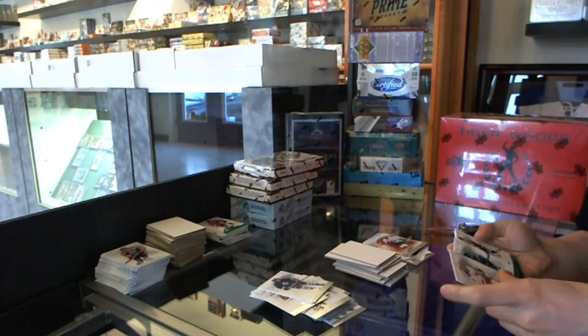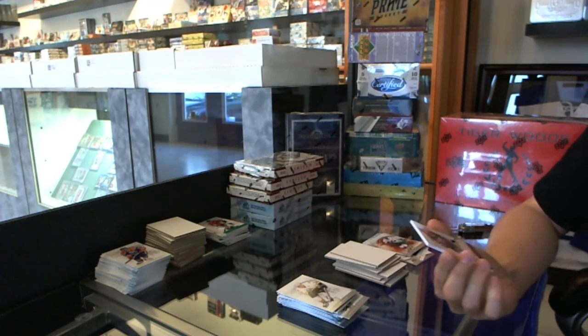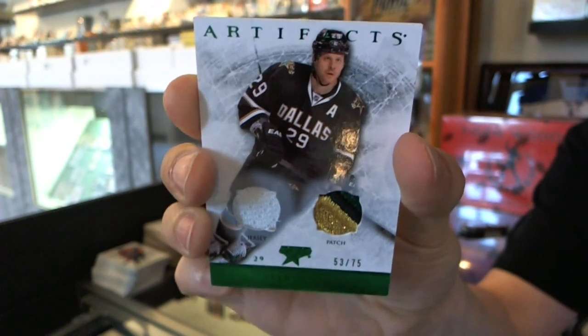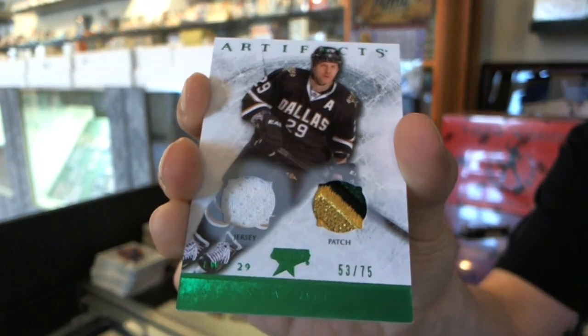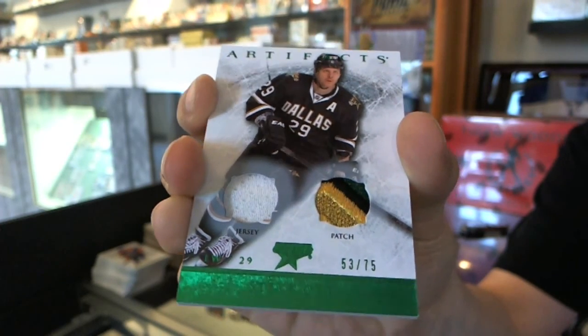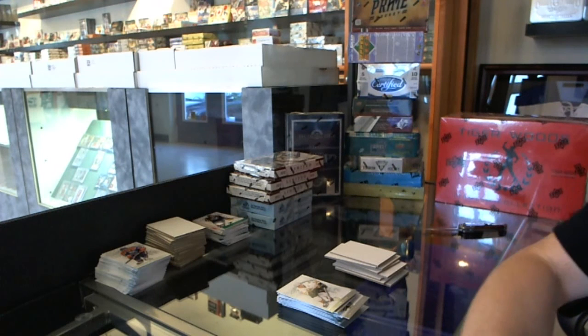Now for the patch — oh, that's pretty. We've got a jersey and three-color patch, number to 75, for the Dallas Stars, Steve Otten. Next up: three boxes of Limited.